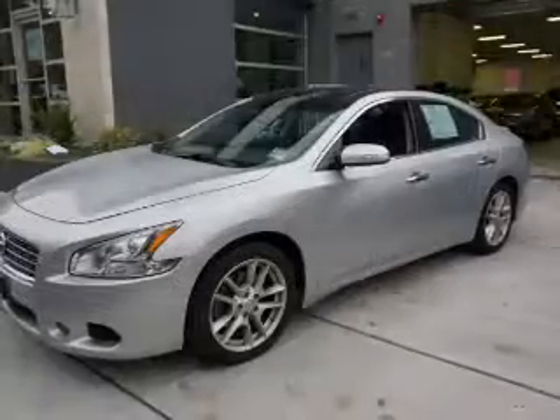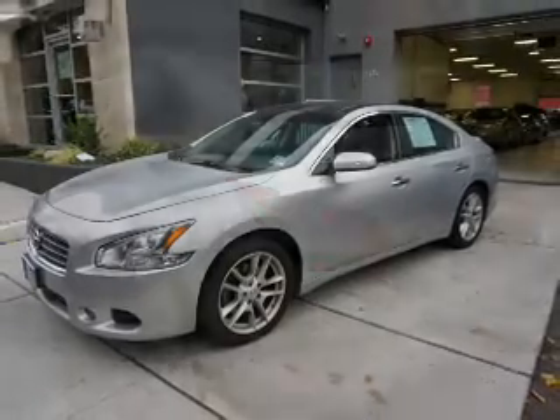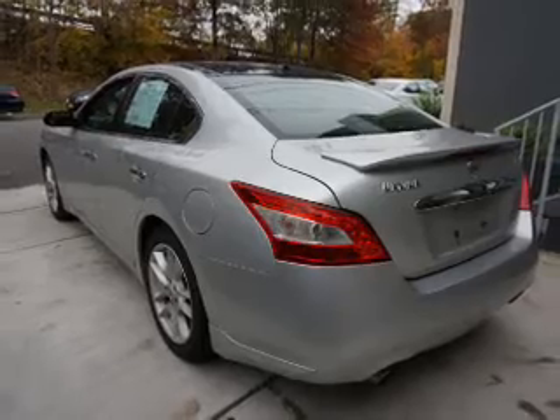The features include a power sunroof, auto-dimming mirrors, an alarm system, independent suspension, brake assist, traction control, stability control, and anti-lock brakes.